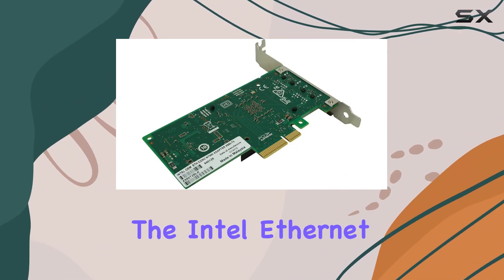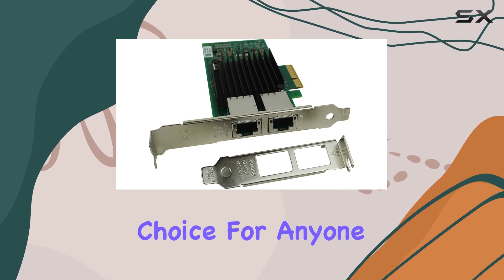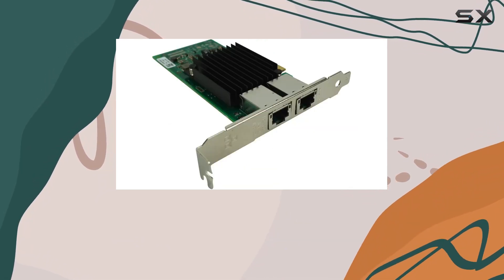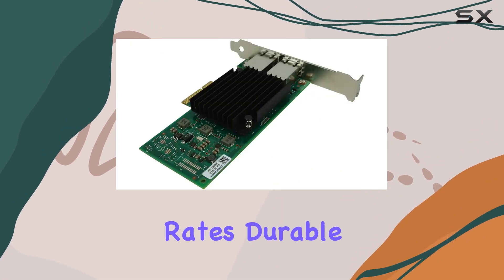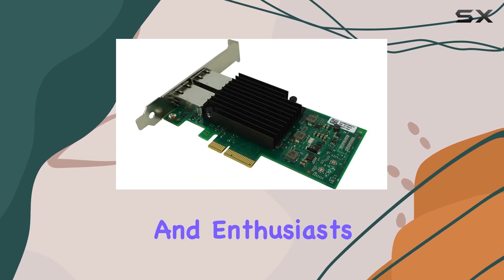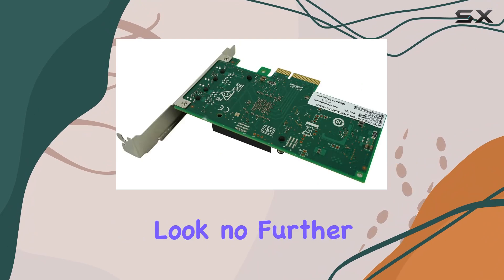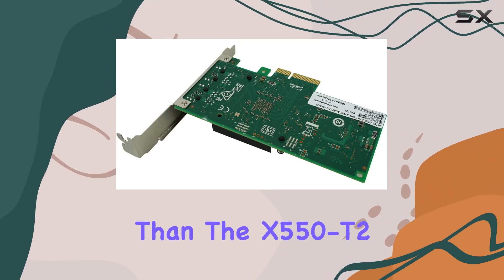Overall, the Intel Ethernet Converged Network Adapter X550T2 is a stellar choice for anyone in need of high-speed connectivity. Its impressive data transfer rates, durable construction, and seamless compatibility make it a must-have for businesses and enthusiasts alike. If you're looking for the best in networking technology, look no further than the X550T2 from Intel.